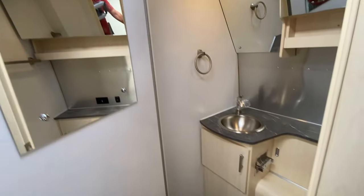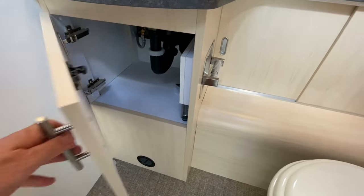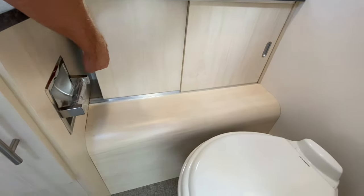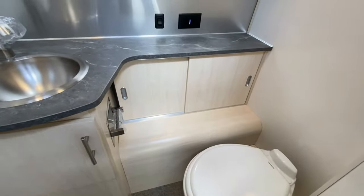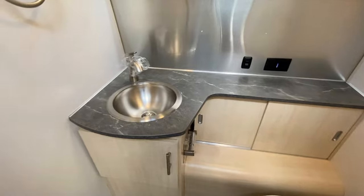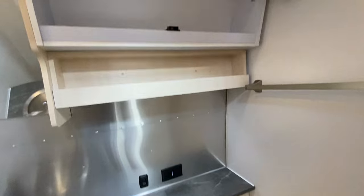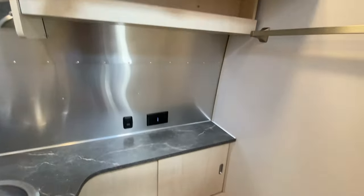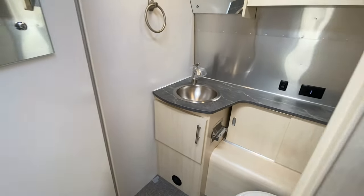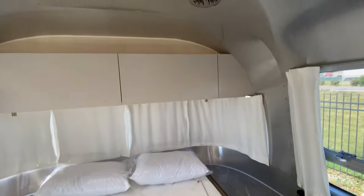I want to show you the bathroom. We have a mirror on the door and mirrors above, a nice stainless steel sink, and storage nooks here. Nice looking wood trim — kind of an almond or vanilla looking trim — as well as your medicine cabinet above. And then you also have a place to temporarily store things while you shave and brush your teeth.